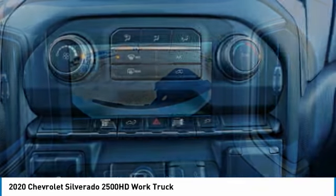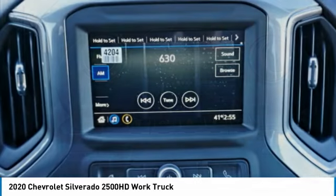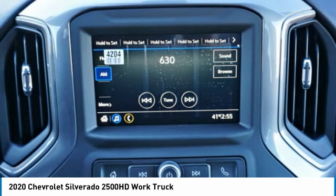Rear step bumper, power brakes, braking assist, and rear view camera. Take this vehicle for a spin and see why so many shoppers are now proud owners.